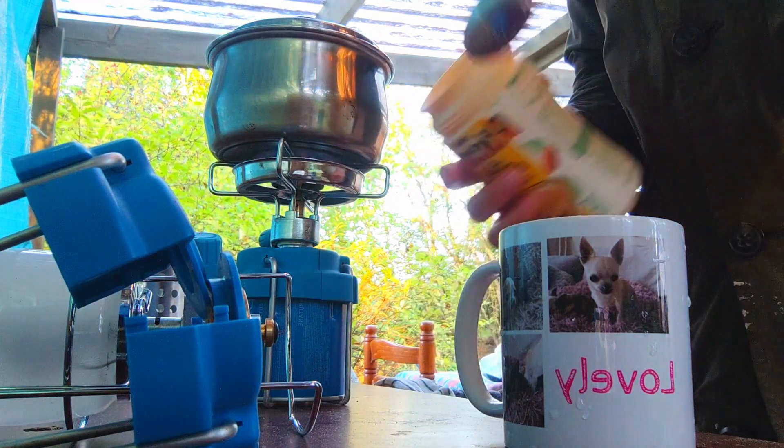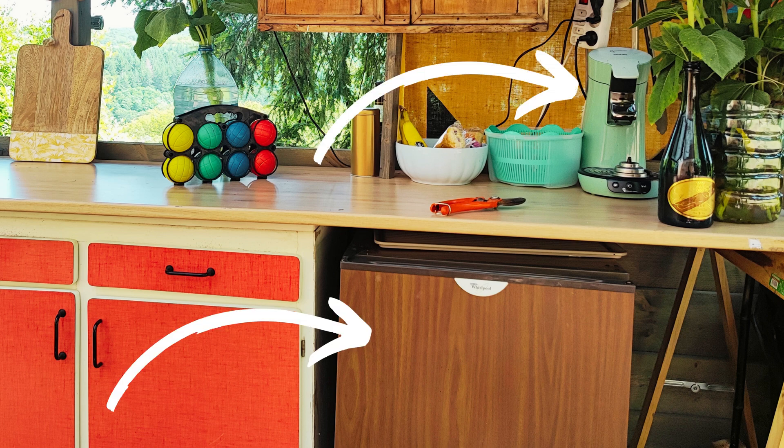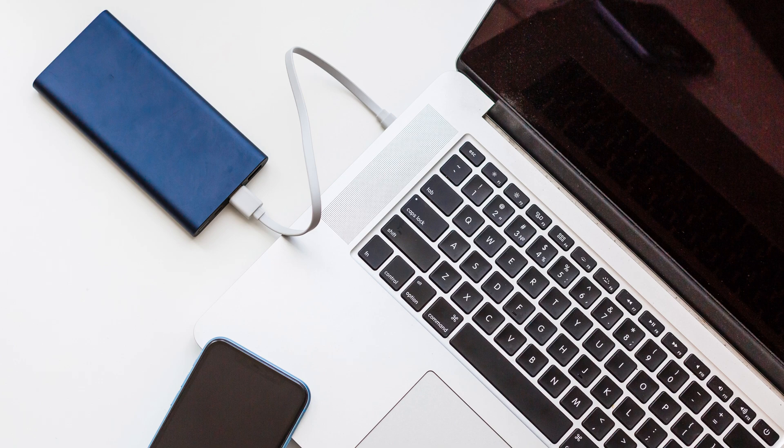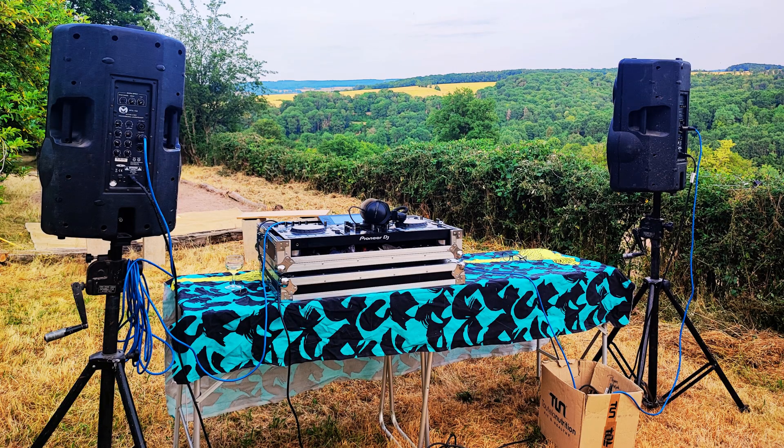I've managed the renovation so far without electricity and I've really enjoyed the camping vibe. But I'd like to be able to run a fridge and a coffee machine, some lights, recharge my phone and computer, recharge my tool batteries and run a saw.